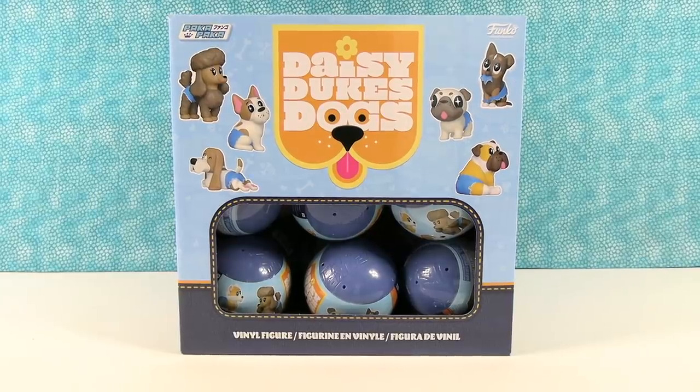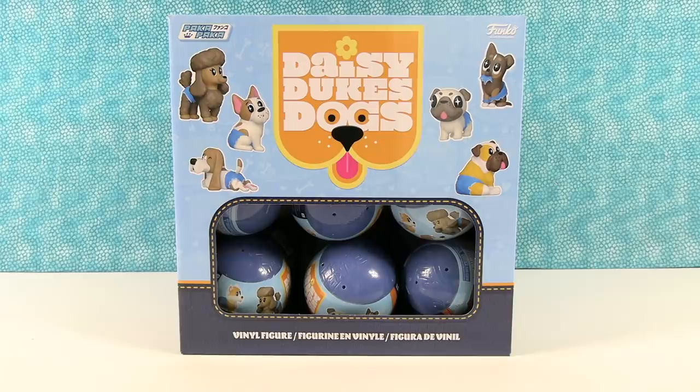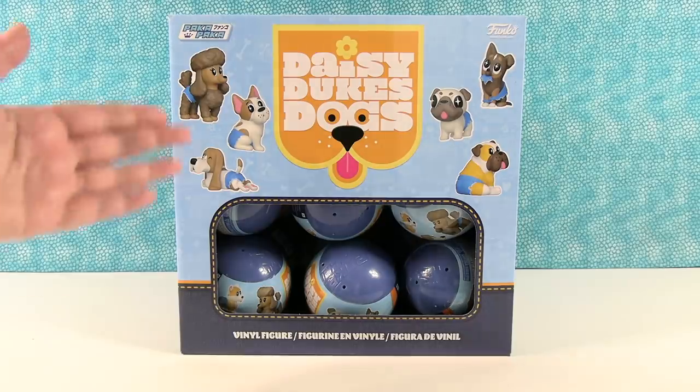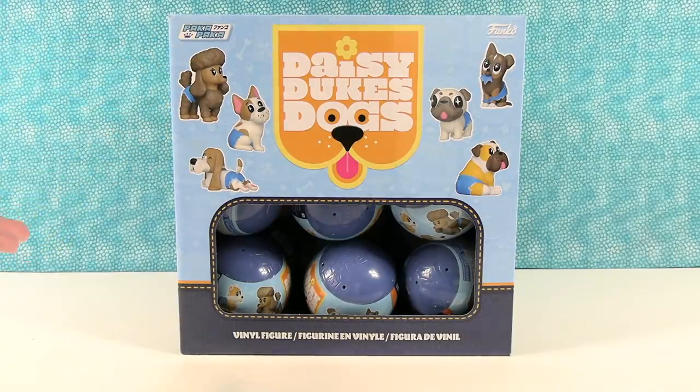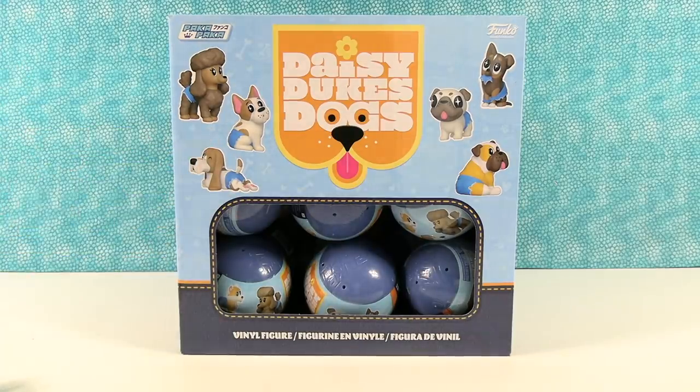Hey guys, it's Shannon and Paul and today we are here with the Funko Pocka Pocka Daisy Dukes dogs, which is kind of hilarious. I'm really looking forward to opening these — we like the Pocka Pocka line, the figures are really cute. And this is gonna be a whole collection of different breeds of dogs, and they're all wearing Daisy Dukes, which is not something I thought I would ever see in my life.